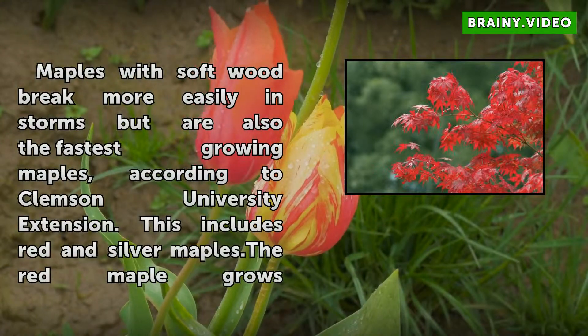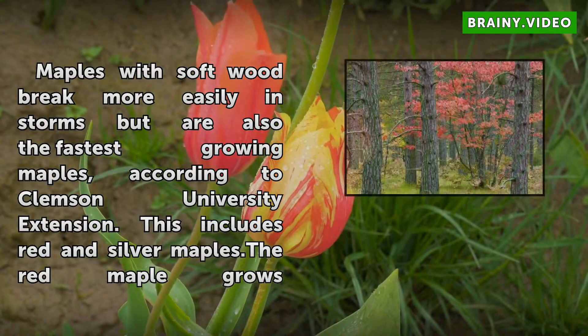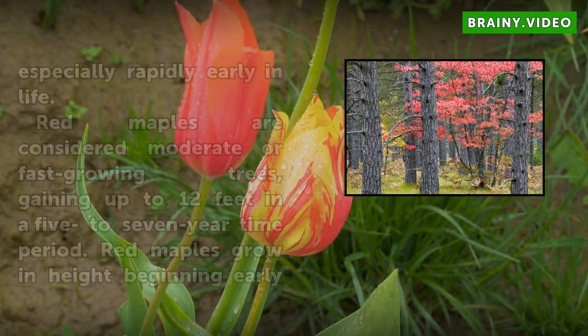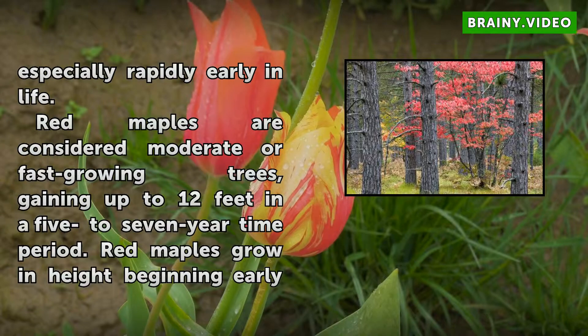Maples with soft wood break more easily in storms but are also the fastest growing maples, according to Clemson University Extension. This includes red and silver maples. The red maple grows especially rapidly early in life. Red maples are considered moderate or fast-growing trees.